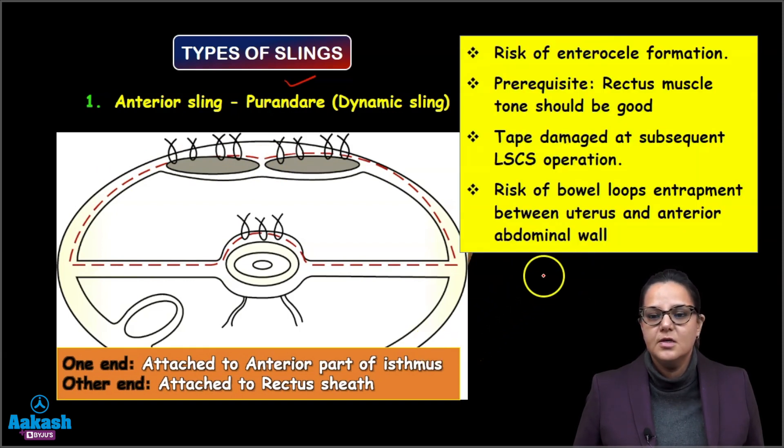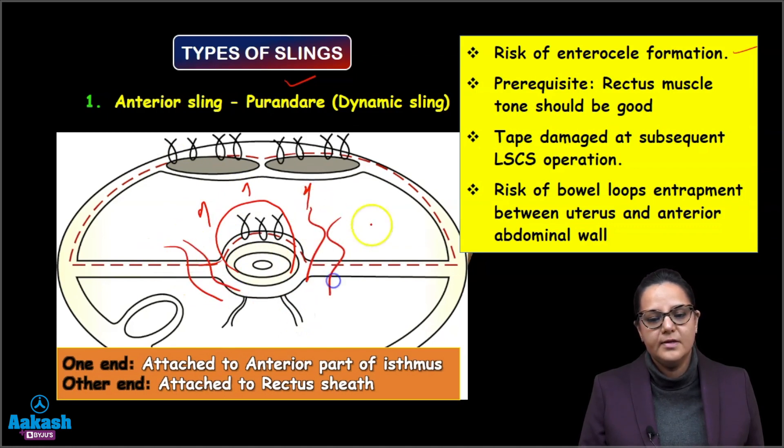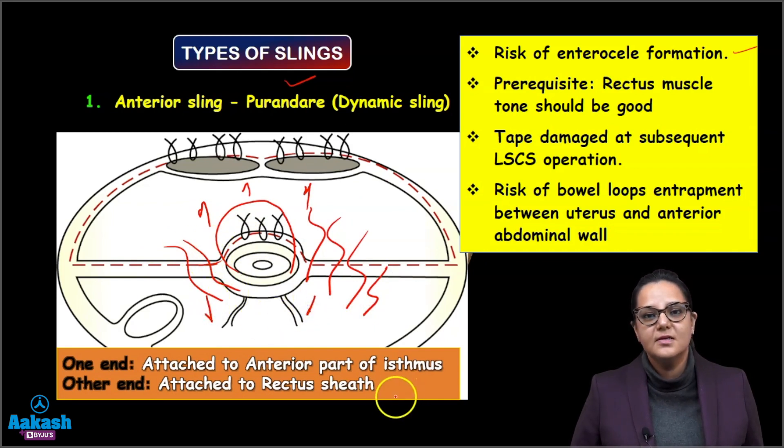Side effects of the anterior sling include increased risk of enterocele formation — when the uterus is pulled anteriorly, a gap is created where the intestine can prolapse. The prerequisite is that rectus muscle tone should be good. The tape can be damaged in a subsequent caesarean operation, and there is also risk of bowel loop entrapment between the uterus and the anterior abdominal wall.